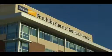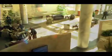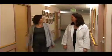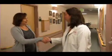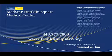MedStar Franklin Square, a member of MedStar Health, provides safe, high-quality, excellent service and education to improve the health of the community. To find out more about MedStar Franklin Square's women's services, call today or visit FranklinSquare.org.